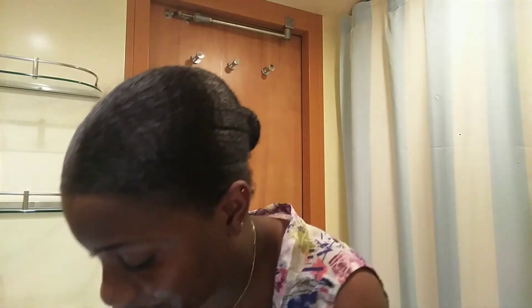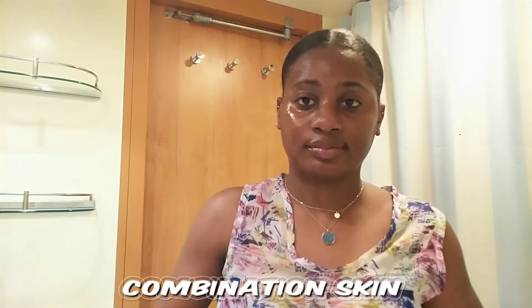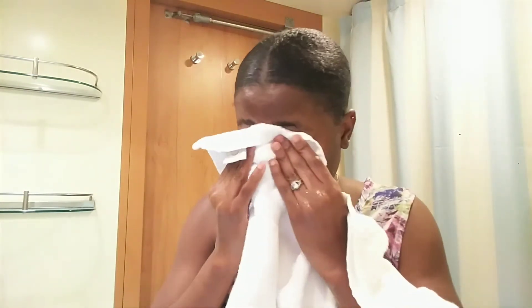So now I'm washing off that face soap. Then we're going to talk about combination skin. I'm going to just pat dry my face and then wash it one more time.